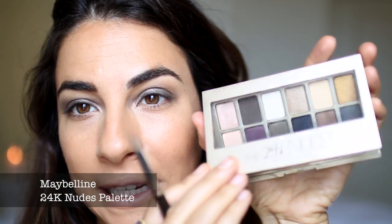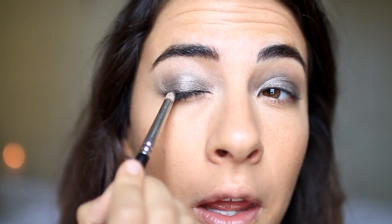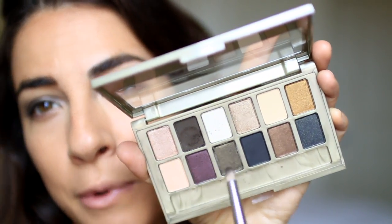Now I'm going to go into this 24K Nudes palette by Maybelline and I'm really drawn to this shade up here. I think it'll complement this Cage eyeshadow that I just put on. What I'm going to do is press that on the outer portion of the eyelid and almost start creating a little bit of an eyeliner look using this eyeshadow. This color is so pigmented. What a beautiful range — you get neutral tones and really bold shimmery shadows on the bottom too. I just love that variety.